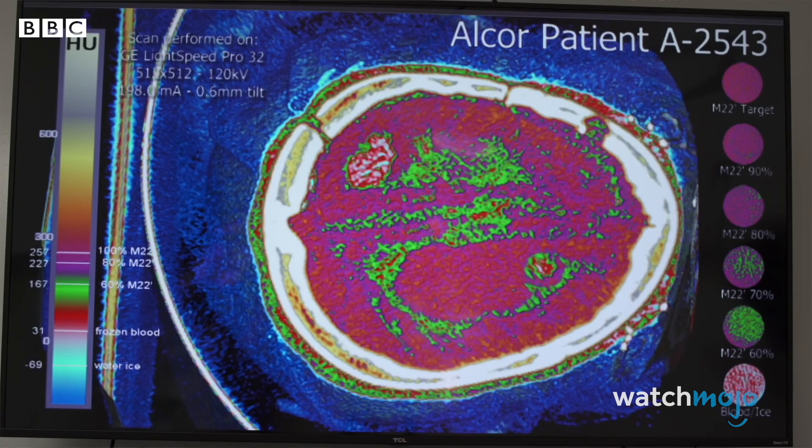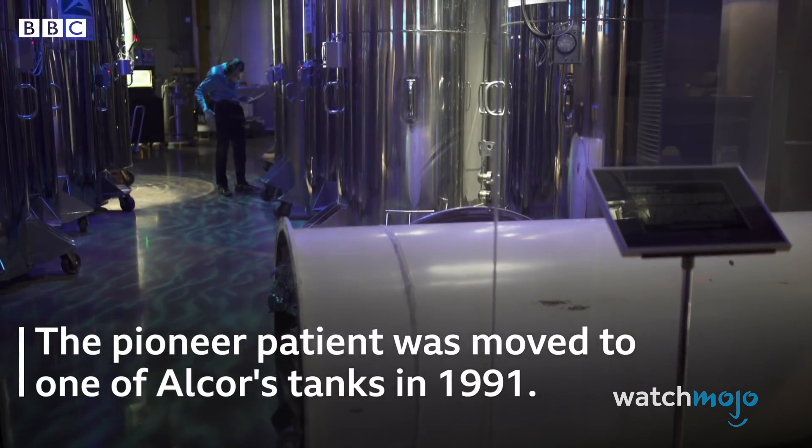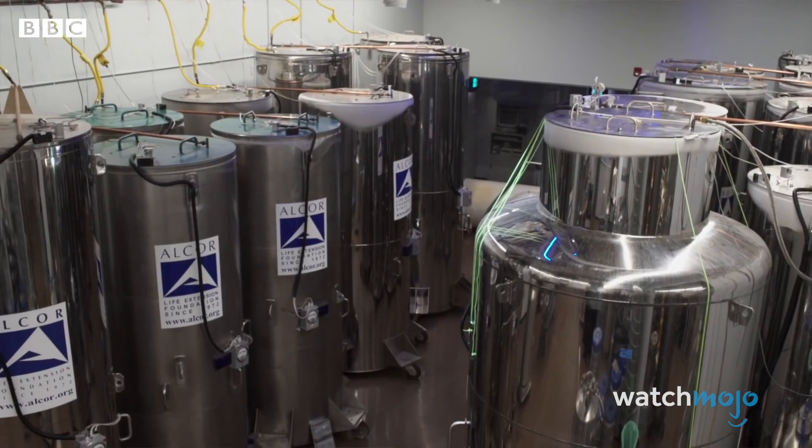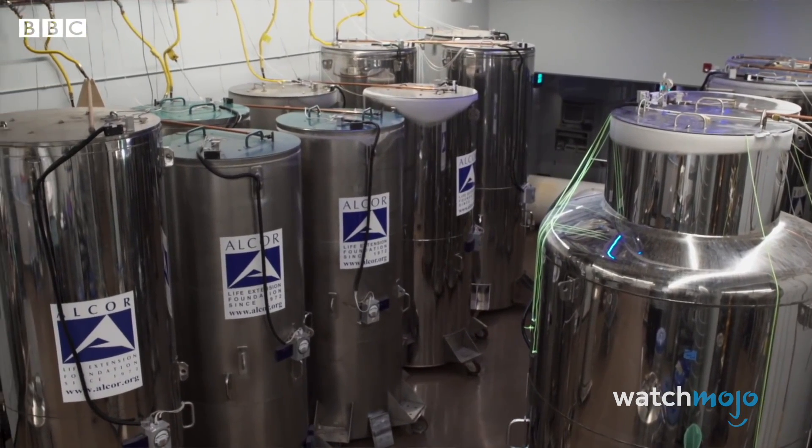People don't just wake up from that. Cryonics will only be possible if and when researchers either find a way to prevent this damage or discover a form of revival that repairs it. A lot of people say, what happens if the power goes out? The answer is absolutely nothing, because no energy is needed to maintain the temperature.